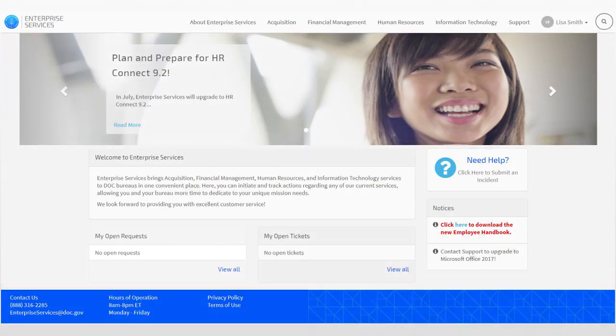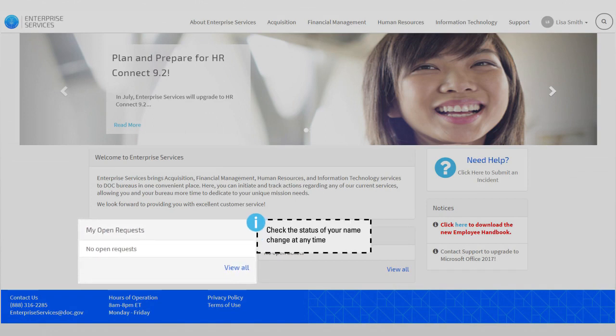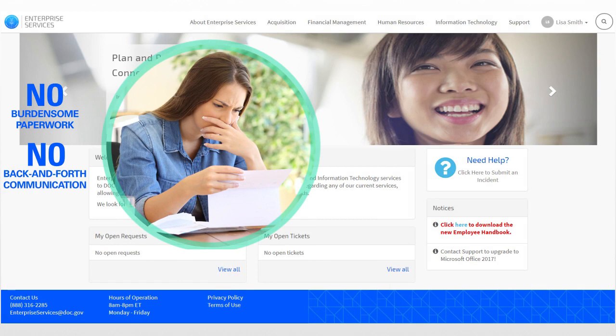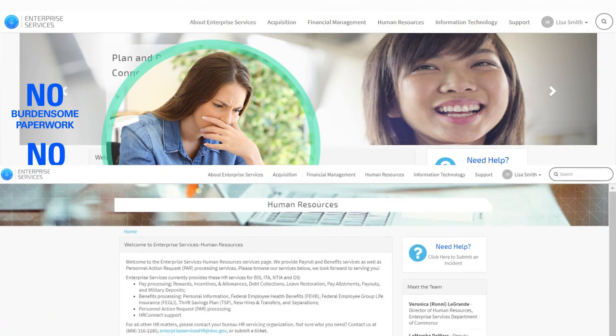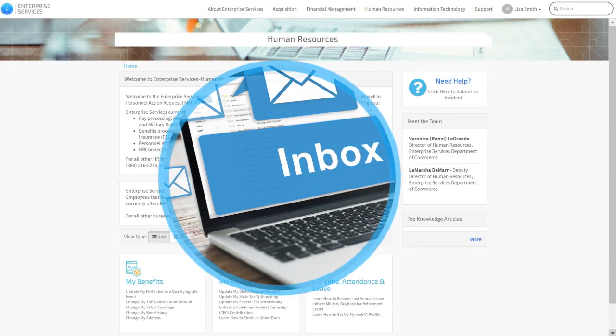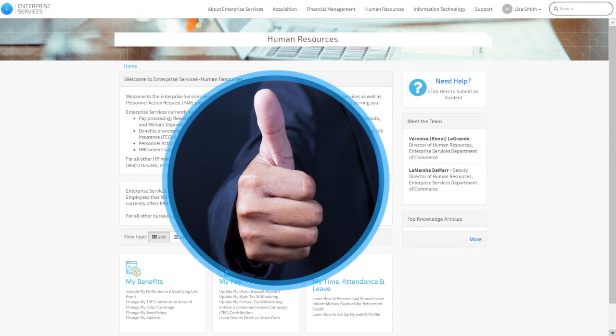After this step, Enterprise Services processes your request and gives you the ability to check the status of your name change at any time on the portal, or by reaching out to the Enterprise Services contact center. Once the request is fully processed and approved, Enterprise Services reaches out to you directly by email to notify you that a successful name change has been completed.